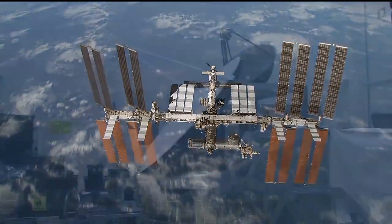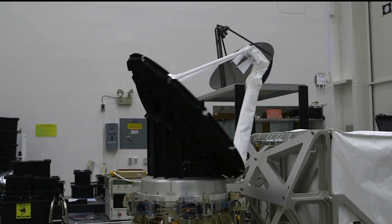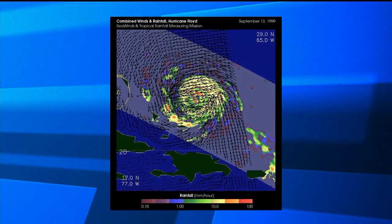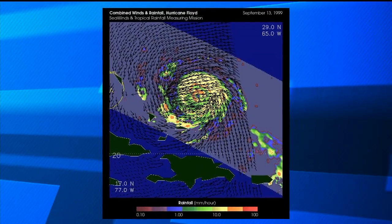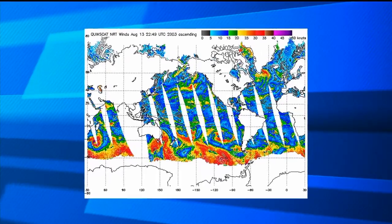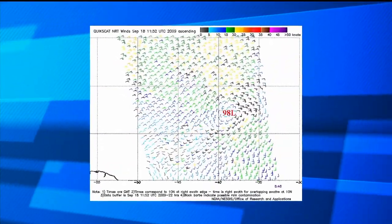RapidSCAT has a rotating antenna which measures vector winds — ocean winds — over a fairly wide swath of several hundred kilometers, and it gives us a rapid repeat and high visibility of tropical regions where we have the most tropical storms. It was also built with the same hardware used for QuickSCAT, or the Quick Scatterometer, launched in 1999. It has the same accuracy, spectral resolution, and measurement technique, so the data record started in 1999 is picked up by ISS RapidSCAT and can be continued forward.